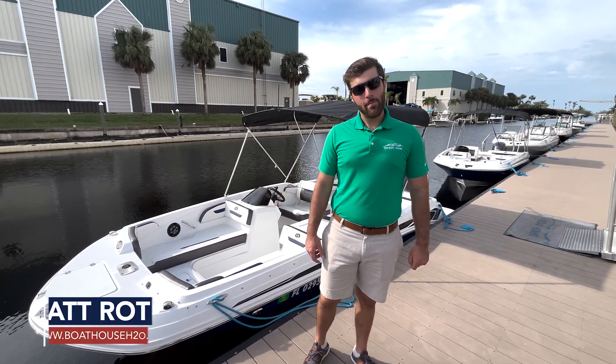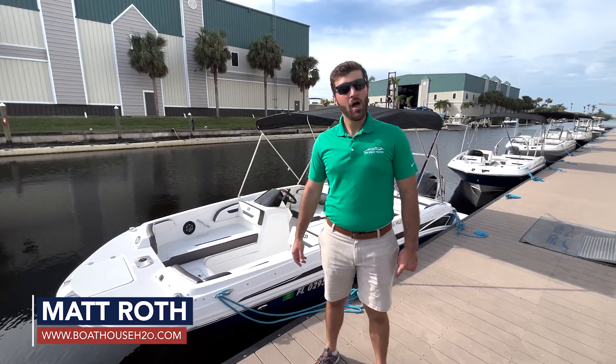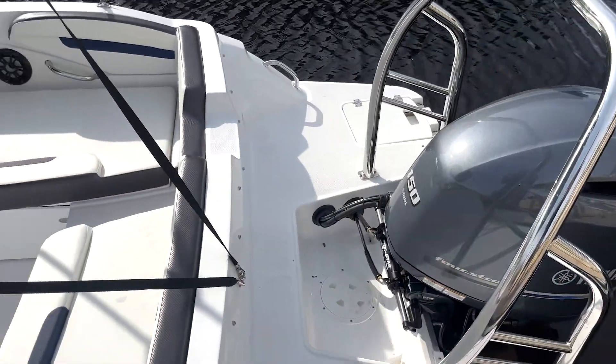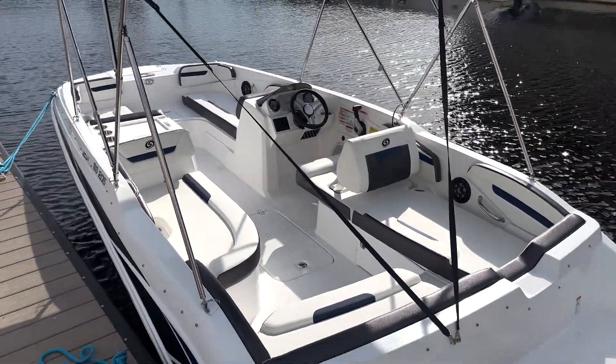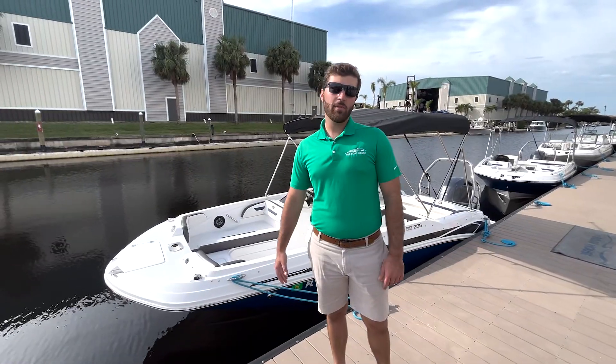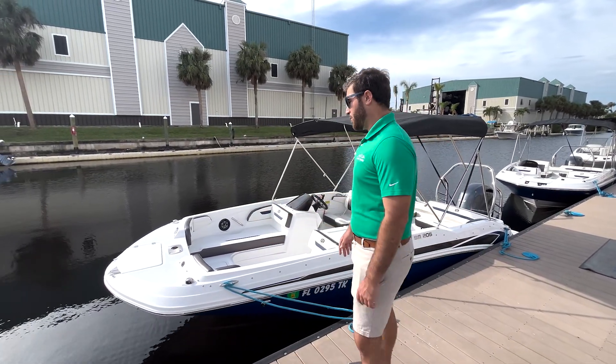How's it going today guys, my name is Matt Roth and I'm with the Boathouse of Cape Coral, and we are checking out the boat club. Right behind me here we have a Hurricane 205 which is part of our boat club fleet. I'd love to tell you some of the favorite features from some of our boat club members — things that they really do like on this boat.